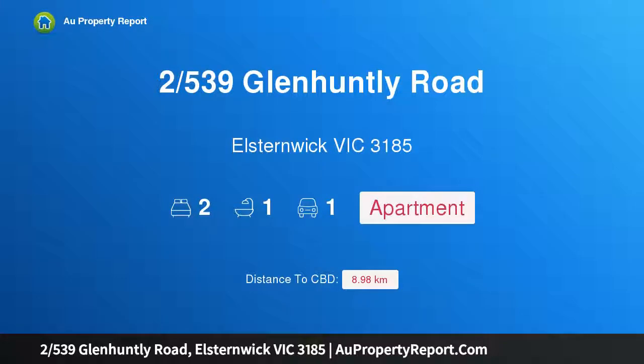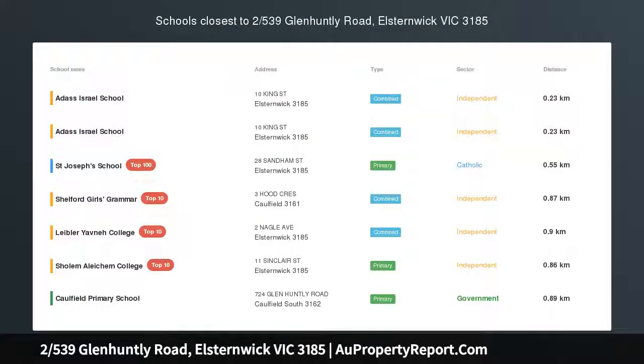Hi, I am glad to introduce property 39 Glen Hundley Road, Elstonwick, Victoria 3185. Smartly updated, superbly located, brilliantly positioned just a walk away from Elstonwick Village's vibrancy.